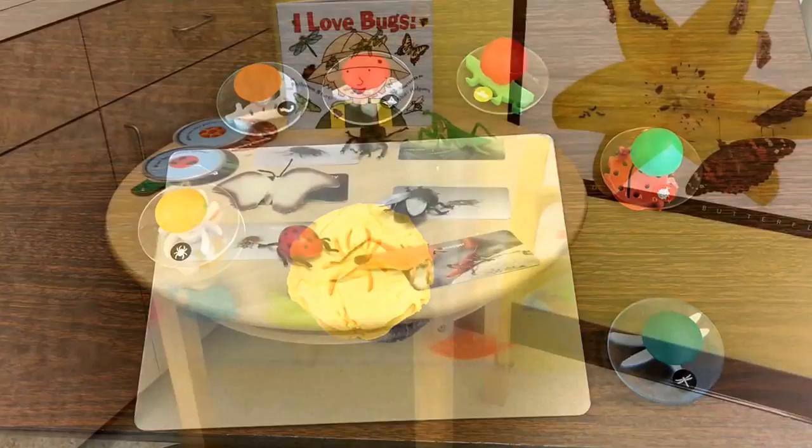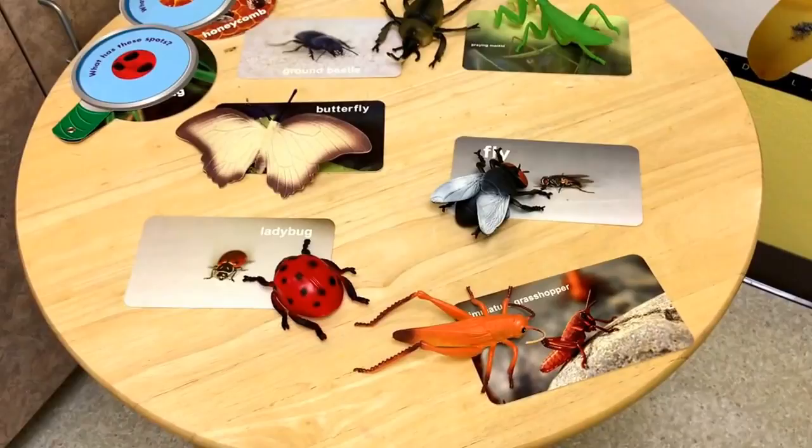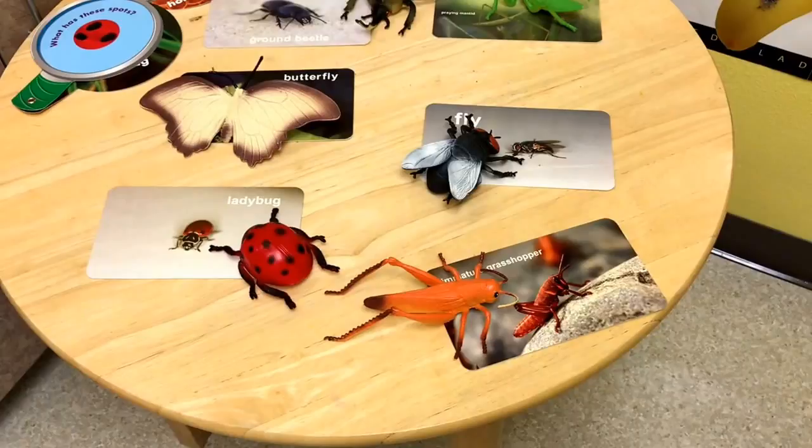On our nature table I put some more of the gigantic bugs on the table with cards that are the same as the bug, so the children match the bug to the picture on the card.